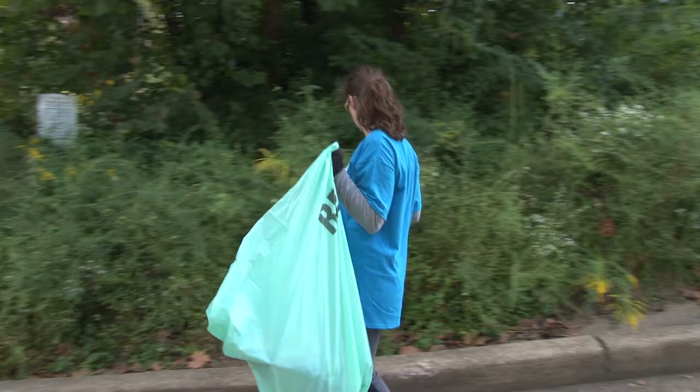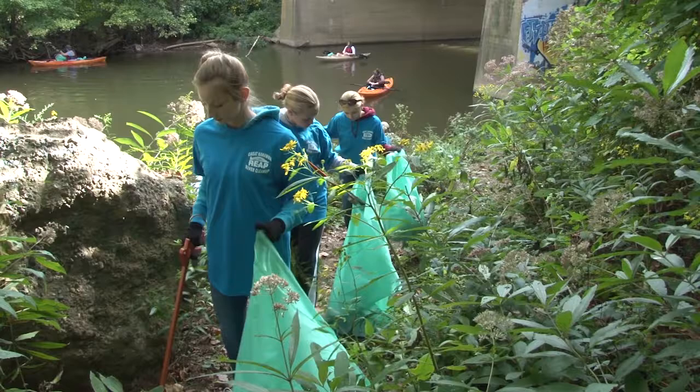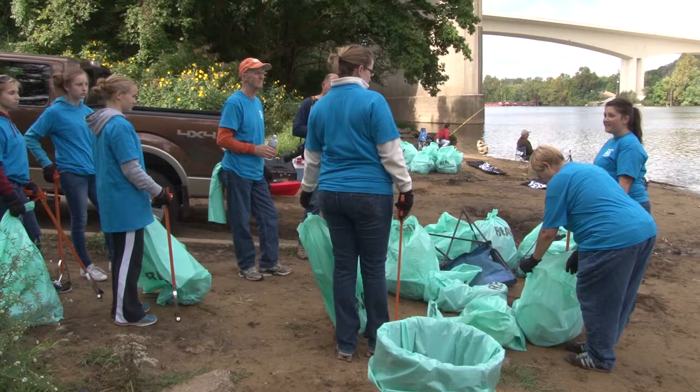Upstream at South Charleston, three generations of the Turner family pitched in to help. Bruce, his daughter Tara, and granddaughter Sydney, along with several friends and co-workers, made short work of the mess they found at the South Charleston boat ramp. 'It's a good cause and it's good fellowship too — it's a lot of fun. We got some younger people here and it's enjoyable and gratifying.' Volunteers say it shows how much good can be done when even a few people get together to work toward a common cause.